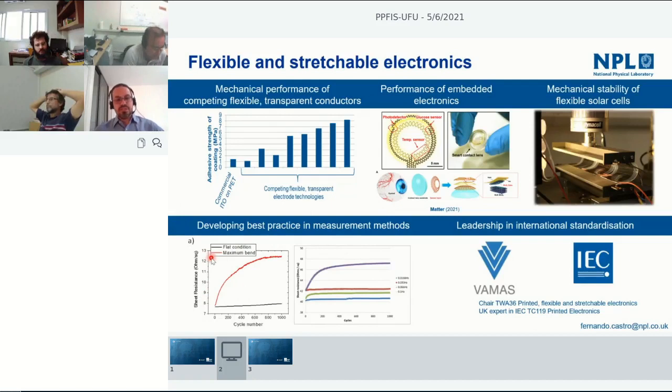We did a lot of work on transparent and flexible electrodes, where you're very interested in understanding how mechanical properties correlate with electronic properties. These graphs show how sheet resistance changes as a function of bending cycles — the more you bend it, the more you expect it to break and resistance to increase. Depending on how you do the measurement, you either see those changes or don't, which makes it very difficult for companies to compare materials.